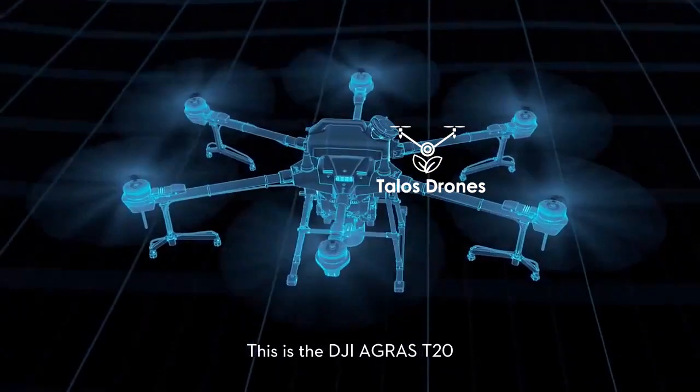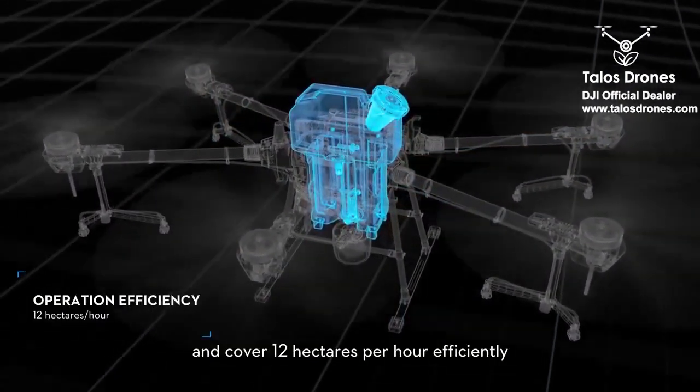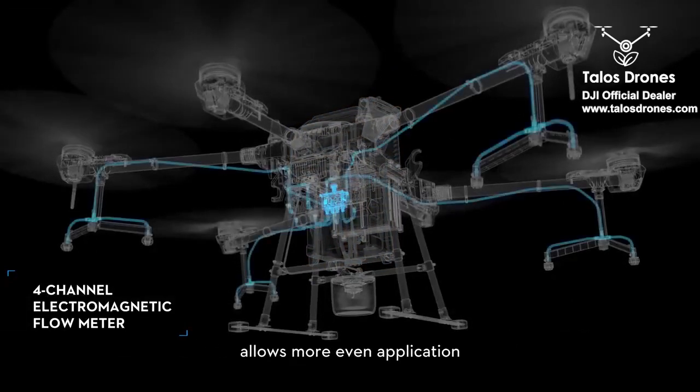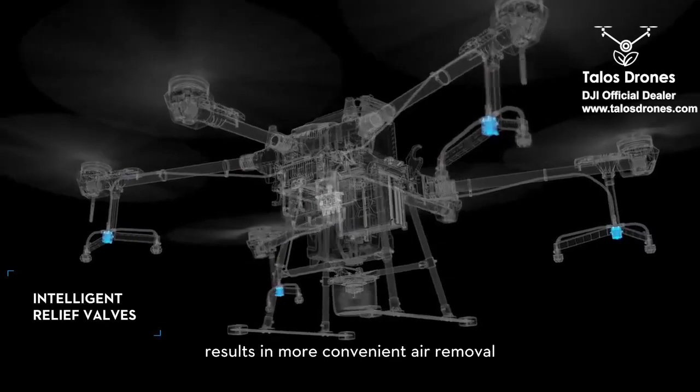This is the DJI Agris T20, which carries 20 liters of load and covers 12 hectares per hour efficiently. The four-channel independent flow control allows more even application, while the intelligent relief valves result in more convenient air removal.